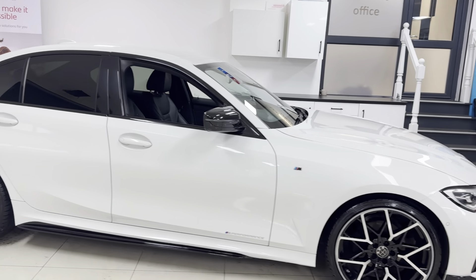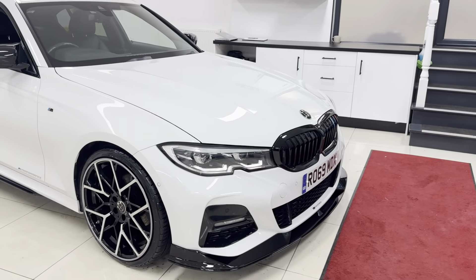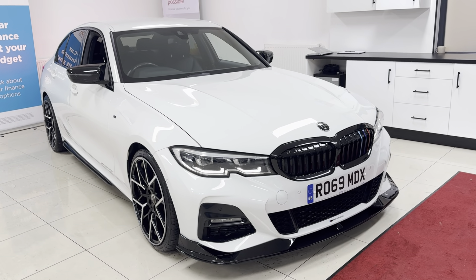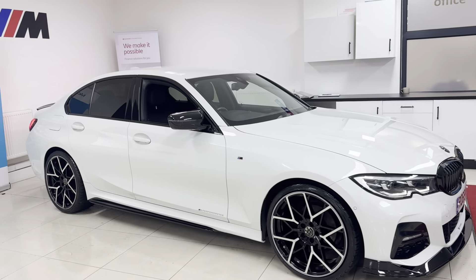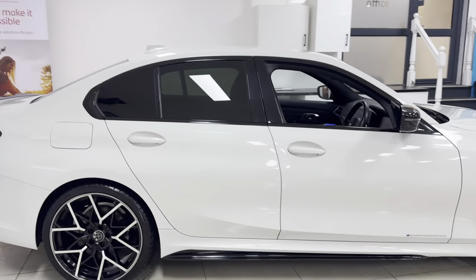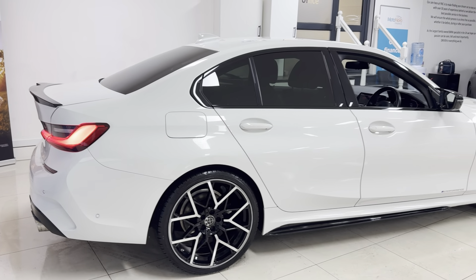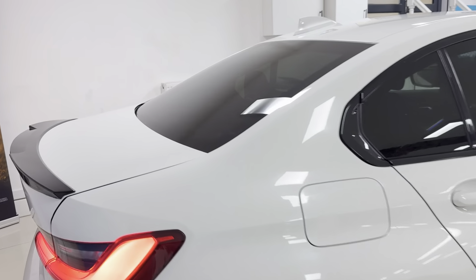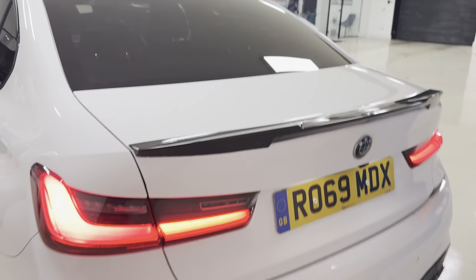You've also got the rear privacy glass. In terms of modifications underneath the bonnet, it does benefit from an MST performance air intake, which includes the filter as well as the intake pipes. That's a performance upgrade there - it'll probably add a few bits of horsepower as well as giving it a bit more of a throaty induction noise, well and truly welcomed from this two-litre turbocharged petrol engine. These engines are always going to be restricted from the manufacturer, so that's going to open up some of the power that's there.